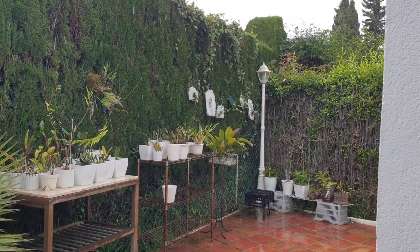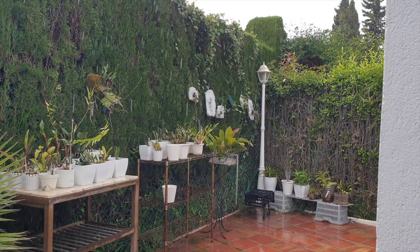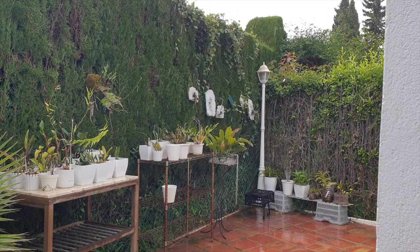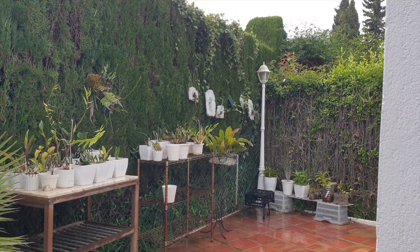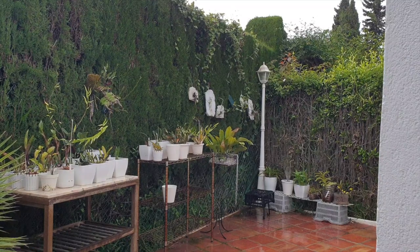Welcome to a little impromptu video while some of my orchids are outside enjoying the rain. This might not be anything special for everybody that grows their orchids outside where temperatures are mild and they get rained on regularly, but for me here in southern Spain, these conditions are very unusual and very rare.